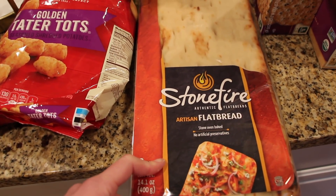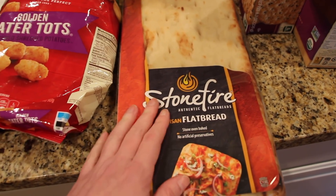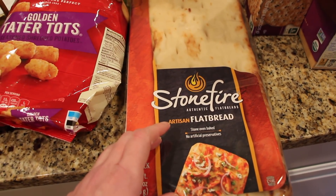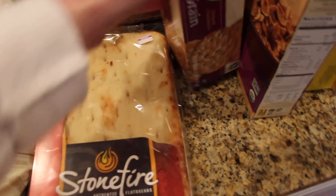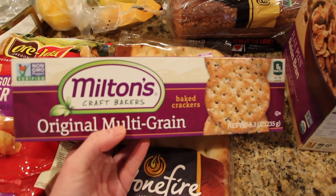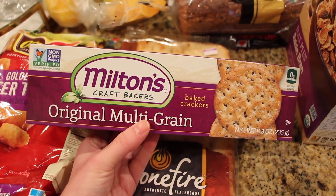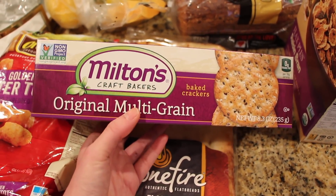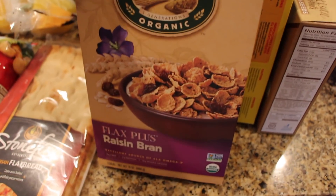We haven't had this in so long, but if you've watched a lot of the grocery hauls you've seen where I've shown the naan or the flatbread — it's the same brand — to make homemade pizzas. We thought we'd give that a try again since we haven't had it in a while. These are the crackers that I usually get; they're really good. I've pretty much found them everywhere now.